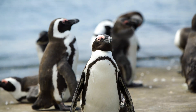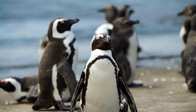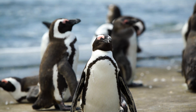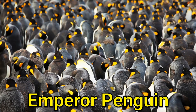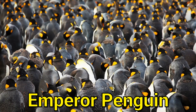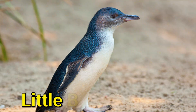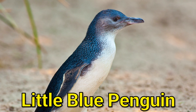There are 17 different species of penguin and their natural habitat is only in the southern hemisphere. Emperor penguins are the tallest breed among them at about 120 centimeters in height. The smallest penguin is the little blue penguin and it's 40 centimeters in height.